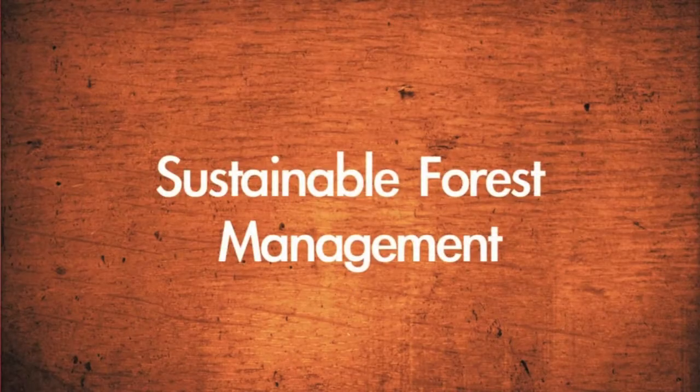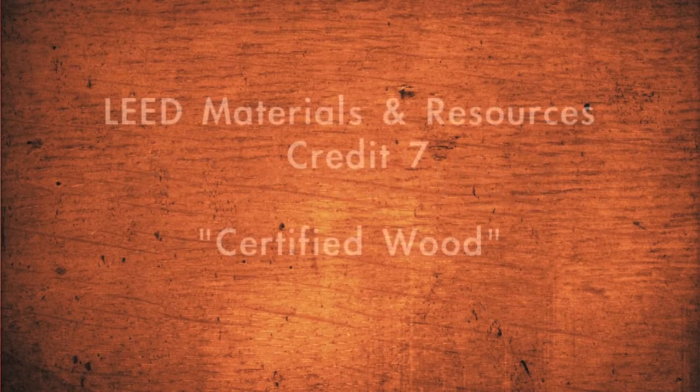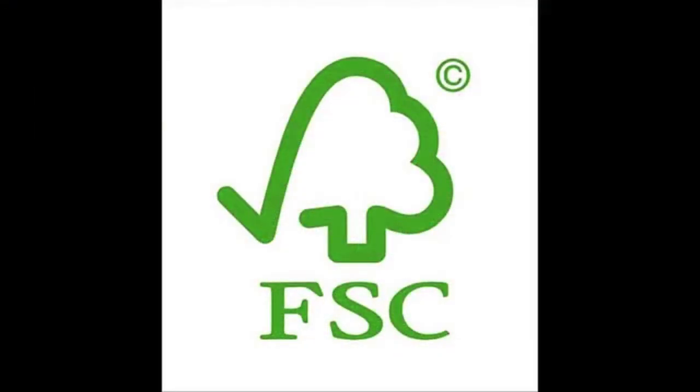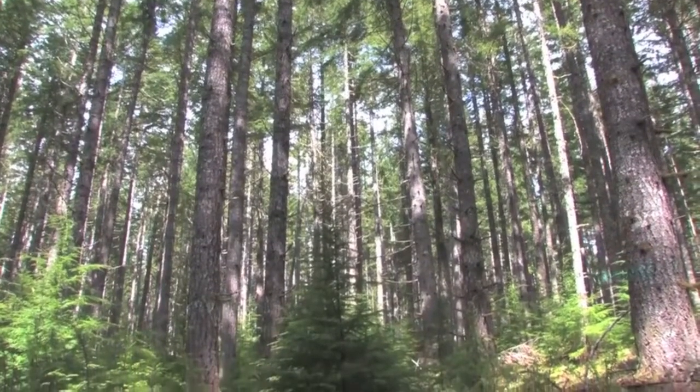Welcome to the Green CE movie series. This presentation will focus on sustainable forest management and FSC certified wood. We will explore materials and resources credit seven, certified wood. FSC certified wood products are building materials that can help protect our forests and are a vital part of the LEED rating system.